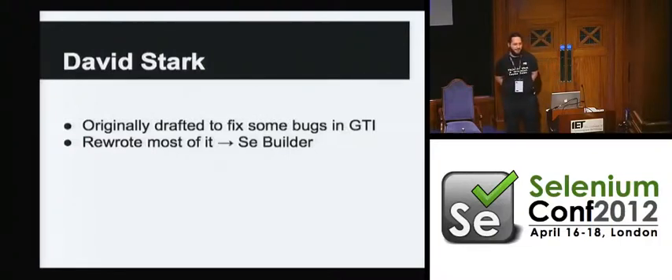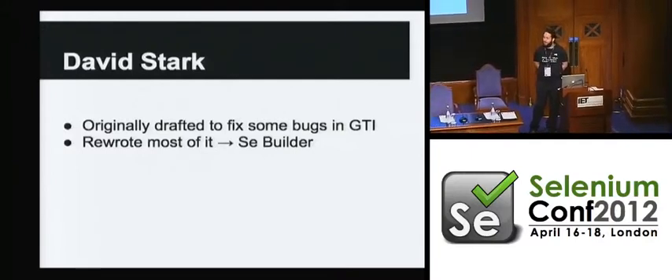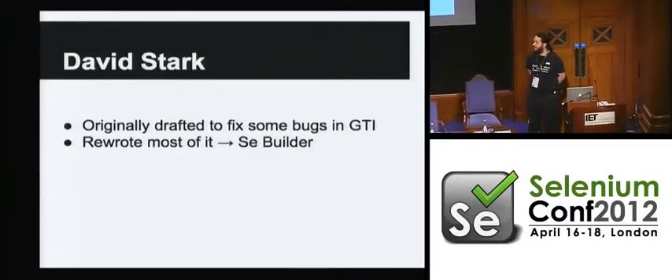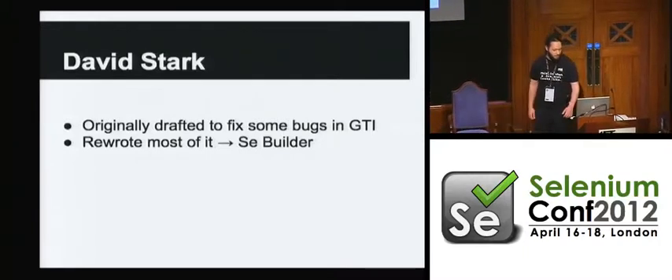I'm David Stark. I was originally drafted back when this project was called GoTestIt to fix some bugs in it. Through a complicated series of events, I actually ended up staying with the project a lot longer than I thought I would. I've rewritten large parts of it, and now it's called Builder.